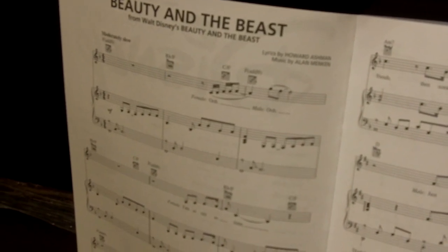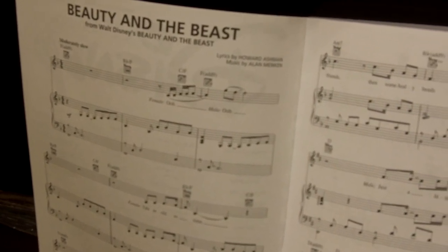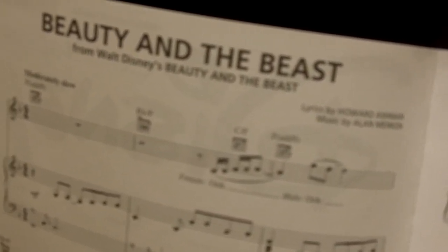Piano vocal guitar, or PVG: mostly popular music available, primarily a vocal arrangement with melody in right hand, intermediate level, strong left hand required, much syncopation, more difficult keys.